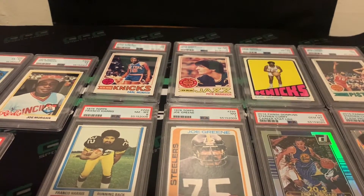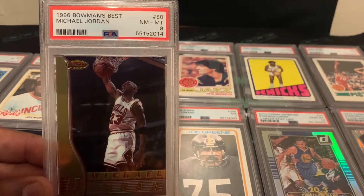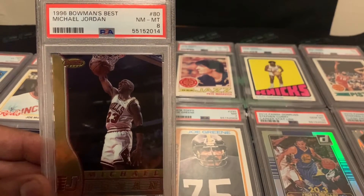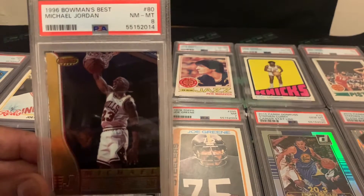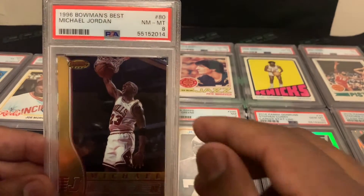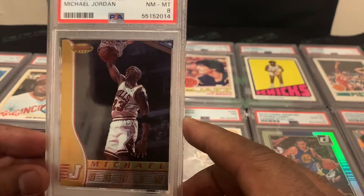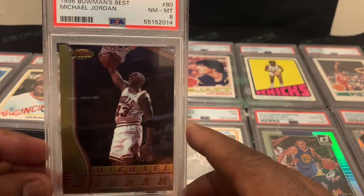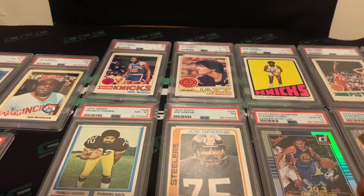I think with every order we send in a Michael Jordan card and a LeBron, and normally a Kobe too. This one is a 1996 Bowman's Best Michael Jordan, and it came back a PSA 8. These have dropped tremendously in value, but anything with Michael Jordan I would say is definitely worth holding and worth grading.